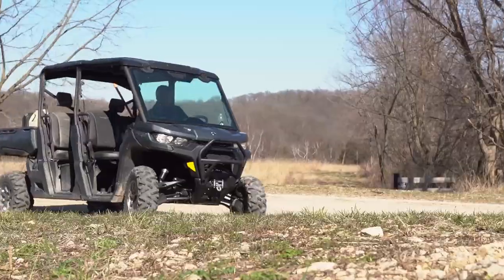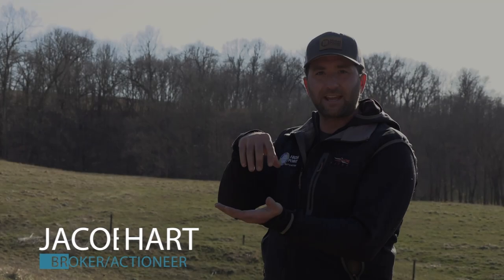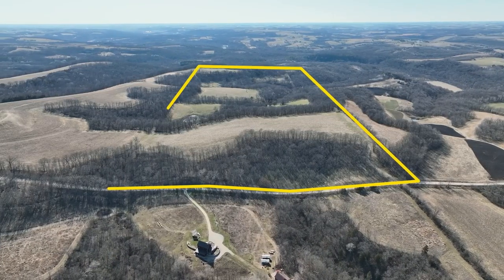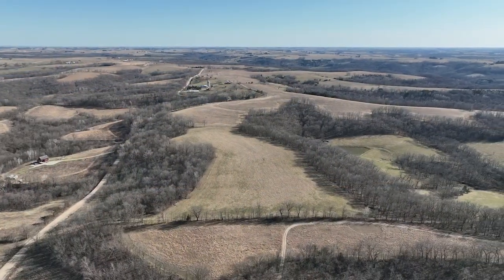Hey guys, I'm on a farm in Winneshiek County, Iowa today. It's 119 acres — a 39, a 40, and a 40 stacked end-on-end east to west with a great road. Westridge is a good road that comes right out of Decorah, Iowa on the east side, and this is a neighborhood that I haven't seen a farm come up for sale in for a very long time.